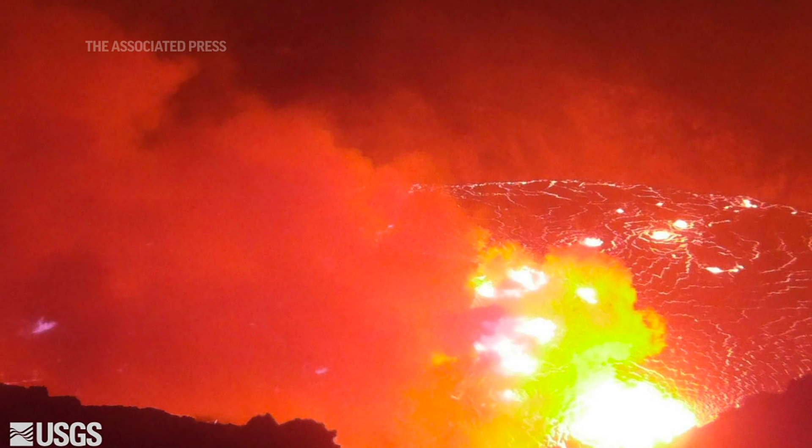Around three o'clock we raised our alert level to orange, or watch, anticipating that there might be an eruption, and 20 minutes later, in fact, there was an eruption.